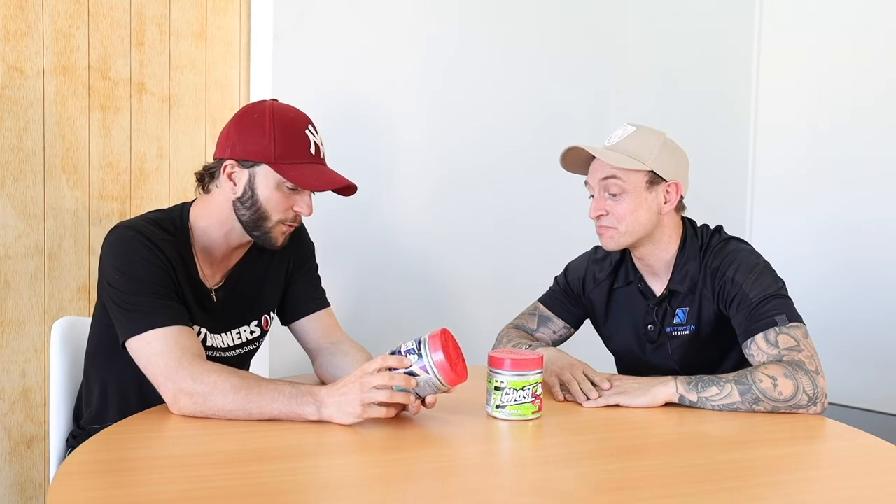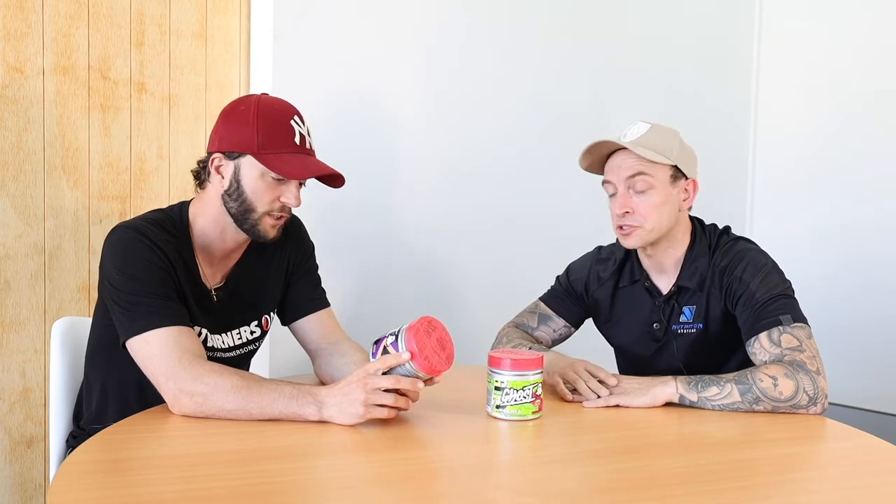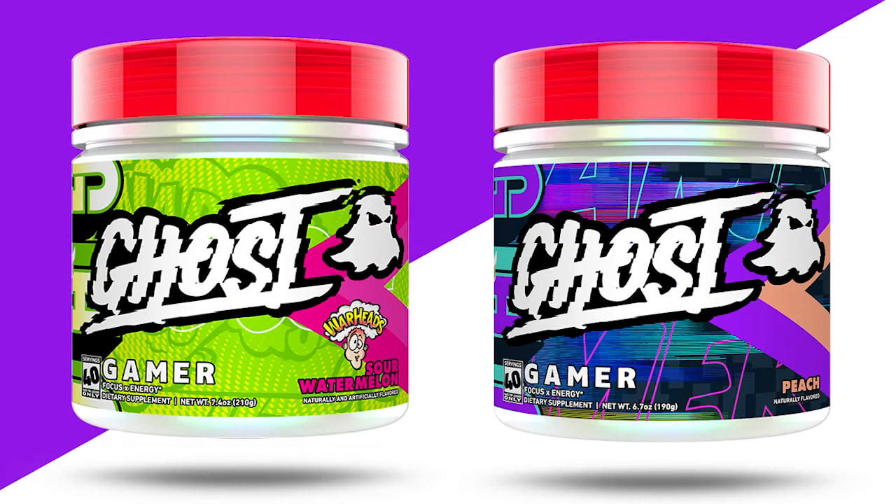Just notice — 40 serves instead of 30. That's 40 serves if you're doing one scoop, or 20 serves if you're doing two. We've got two flavours: sour watermelon and peach. I'm a fan of the peach, but if you like watermelon they're warhead sour watermelon — the best watermelon. There's the lowdown — that's who it's suitable for, how it works for Dan, and they taste amazing. The very popular Ghost Brand's new Gamer. Get on it, Burners.